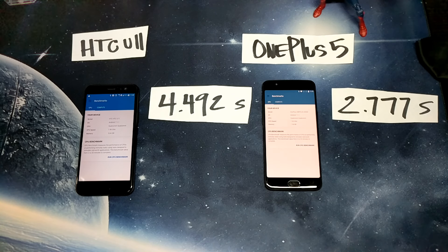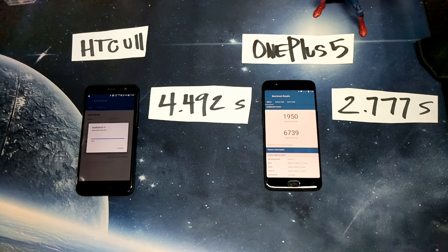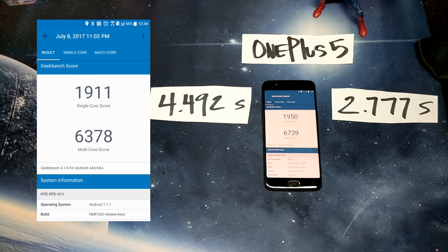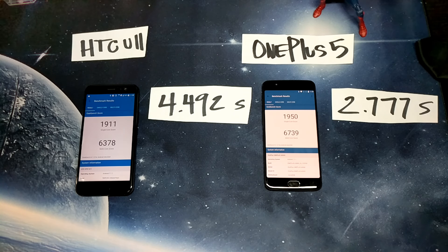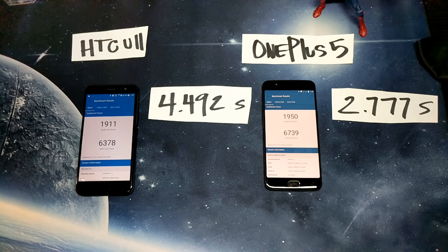Now we're going to run the Geekbench benchmark. The HTC U11 came in with a single core score of 1911 and a multi-core score of 6378. On the other side, the OnePlus 5 came in with a single core score of 1950 and a multi-core score of 6739.